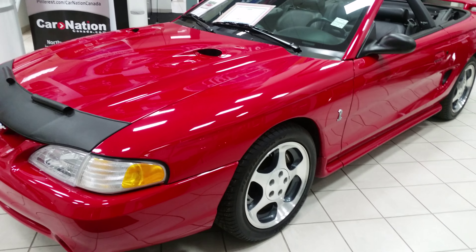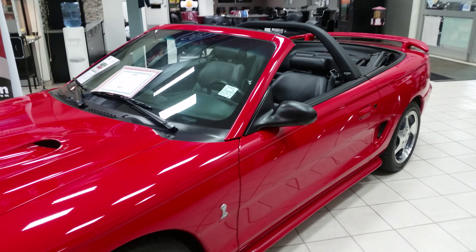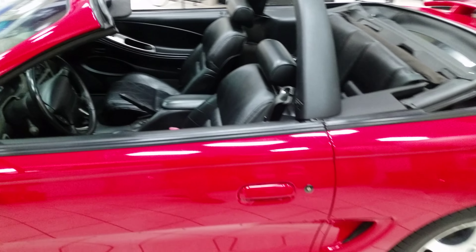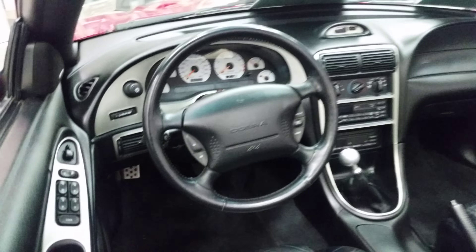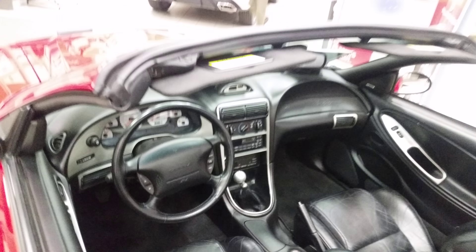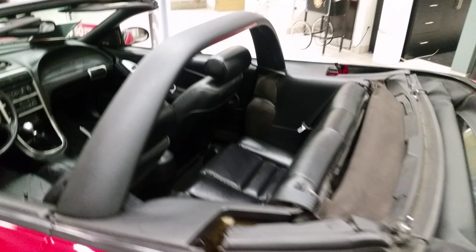Hey everybody, Marty here at Northway Ford. Check out what we got in the showroom today — this beautiful 1997 Ford Mustang Cobra. It's a five-speed manual convertible with 64,000 original kilometers on it, and a hand-built 4.6 liter V8, and it's signed.